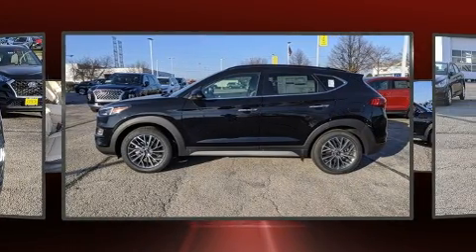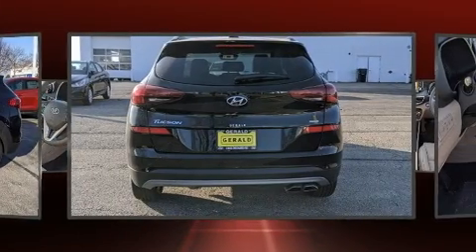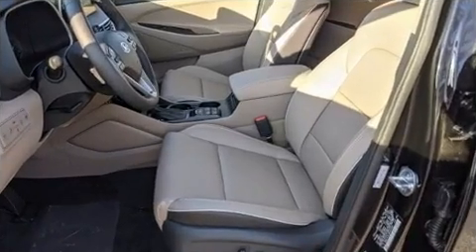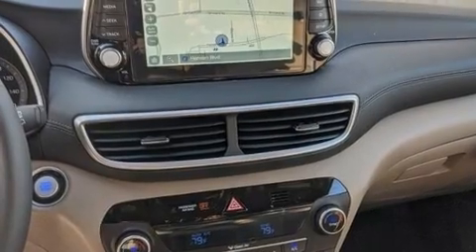Hyundai prioritized fit and finish, as evidenced by front and rear reading lights, a built-in garage door transmitter, a power seat, and an automatic dimming rearview mirror.